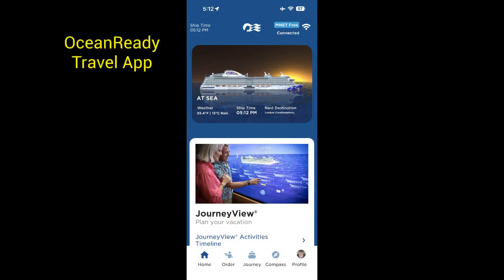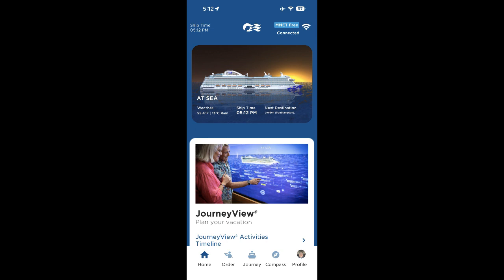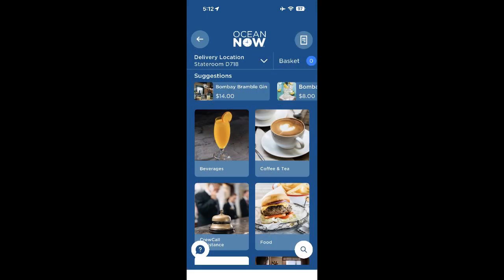Princess is really going all in on electronics. The Princess Travel app is really important and fun — it has everything you need, so get app savvy. We can help clients with that over the phone or in person. You can check your journey on the app, see what's going on every night, and still get the Princess Patter newsletter. The coolest thing is ordering any kind of food or drink anywhere on the ship, including room service. The app knows where you are and will find you.